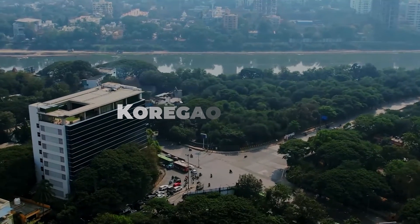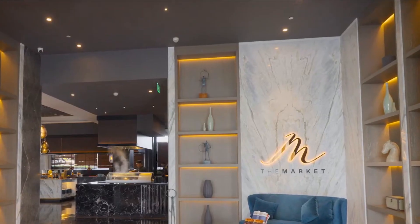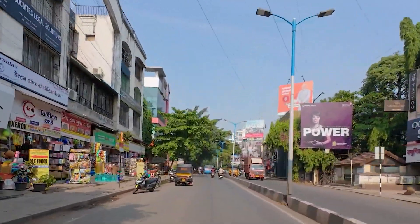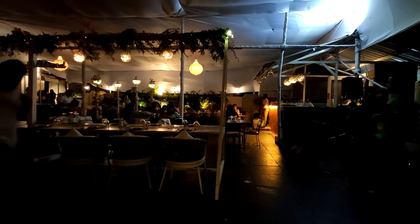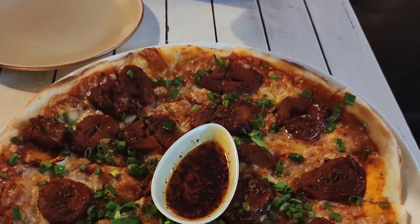Stroll through Koregaon Park, the trendy and upscale neighborhood known for its vibrant cafes, boutiques, and restaurants. This area is popular among both locals and tourists for its lively atmosphere and excellent dining options. Enjoy a leisurely evening exploring the quaint shops and sampling gourmet delights.